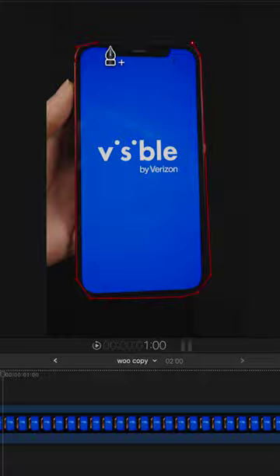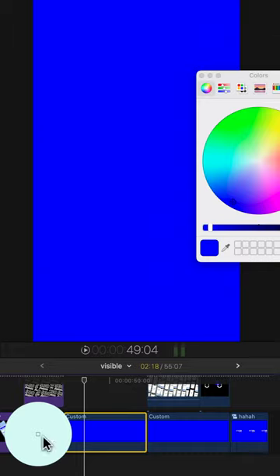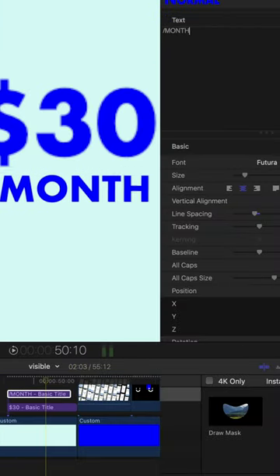First up is masking. I use this all the time to reveal text and add more layers to the visuals. I also love playing with color and swapping them out when new words come on screen. Without further ado, this is how it turned out.